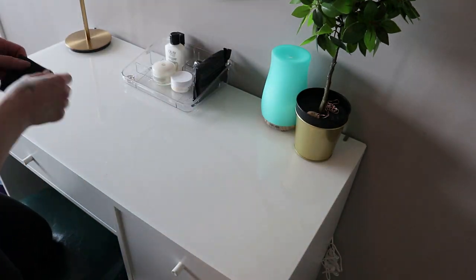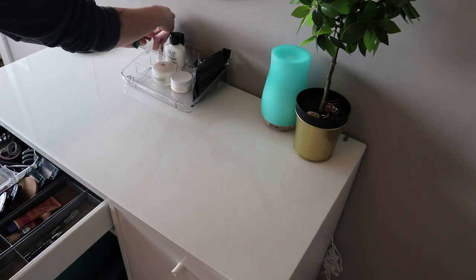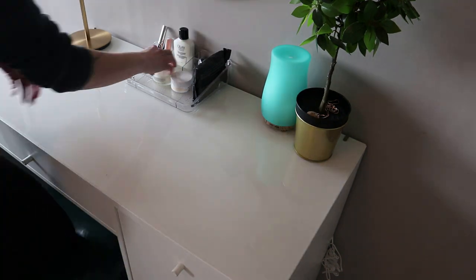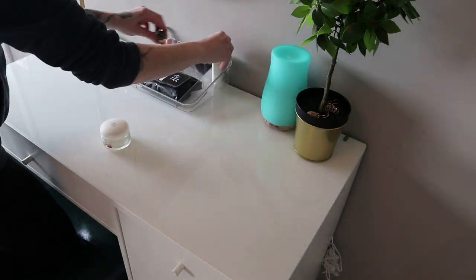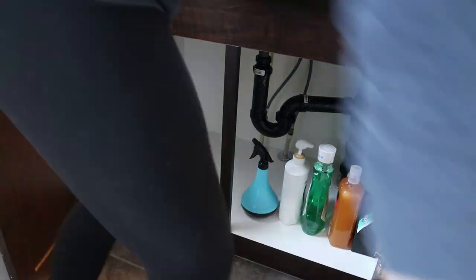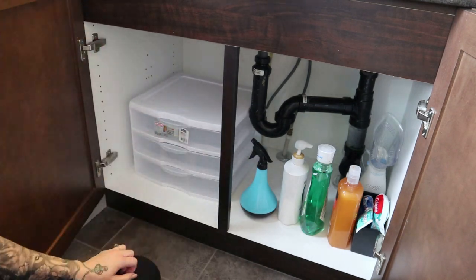My sister tells me that watching me work and organize is like a puzzle — she referred to some kind of game, I don't know which one — because I'm constantly rearranging and tweaking until I find the perfect spot. You'll notice in most of my videos I'm constantly making small adjustments until I feel like I like where things end up.